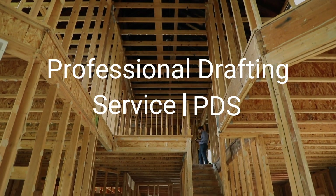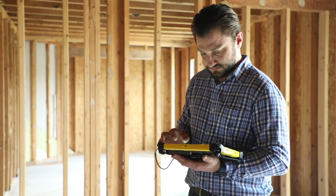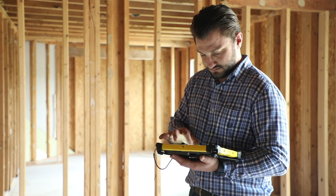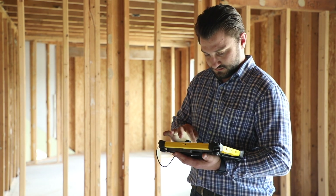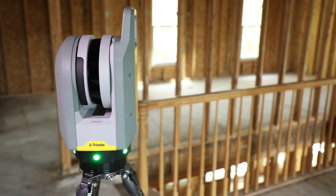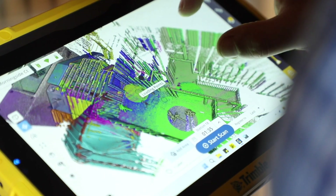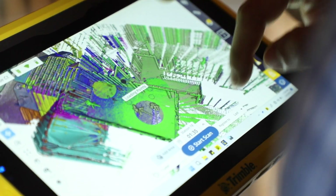Professional Drafting Service started as a drafting firm for architects and engineers over 30 years ago. Since then we have adopted LiDAR into our skill set. LiDAR stands for Light Detection and Ranging, which means it uses pulses of light from a laser to measure variable distances. Our goal is to help all aspects of the construction industry document their projects with accuracy and ease.